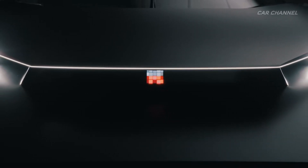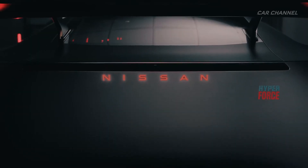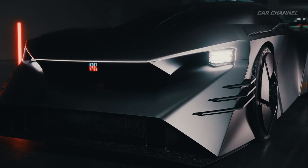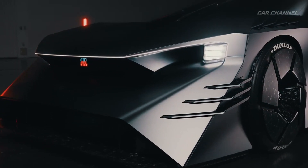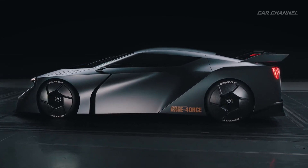Nissan unveils the all-electric high-performance Nissan Hyperforce concept. It's an all-electric high-performance supercar aiming to deliver the ultimate in driving pleasure while also offering high environmental performance and comfort for daily use. At its core is a high-output all-electric powertrain with an optimal weight-balancing, all-solid-state battery that can produce output up to 1000 kilowatts with precise and rapid acceleration.